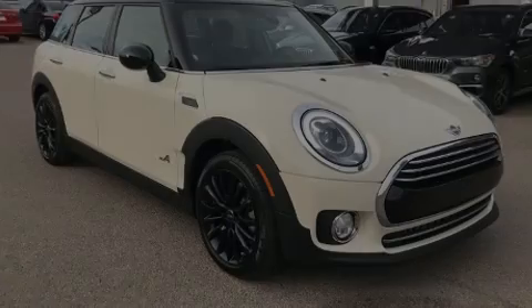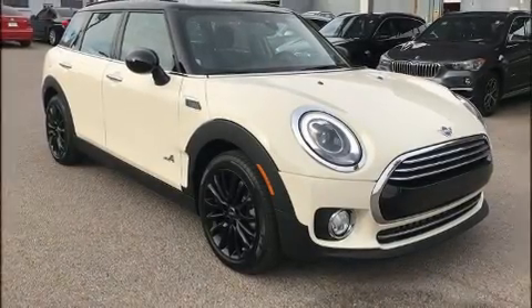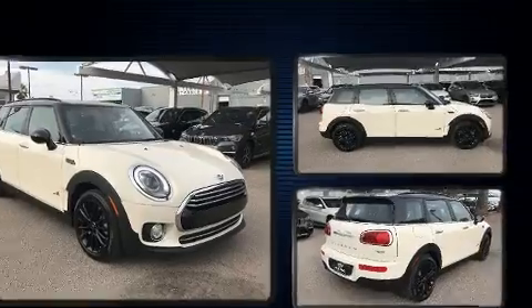Outstanding design defines the 2019 Mini Clubman. This 4-door, 5-passenger wagon offers the features and options for which you've been searching.